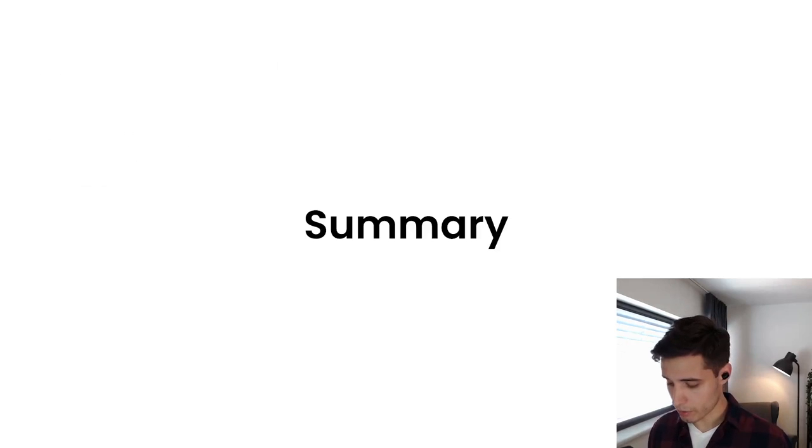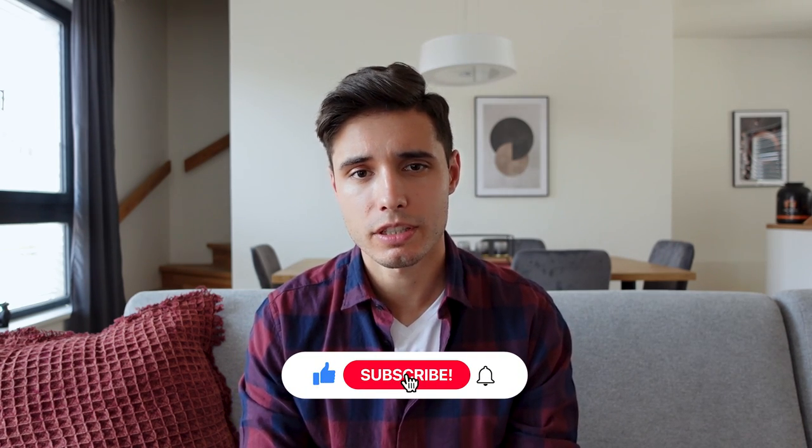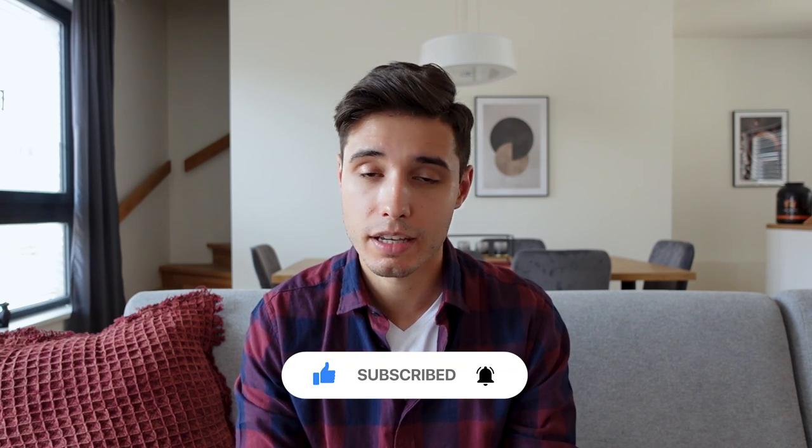In summary, this is what we did: we developed a proper business structure, we streamlined our core processes, we built an efficient team, and we defined our growth strategy. I hope you feel inspired to take action. If you do, make sure to subscribe to this YouTube channel — I plan to cover similar topics in detail such as systems, hiring, and delegation in the future. You can also click the link below to join our free Facebook group and join us on one of our live Q&A sessions.